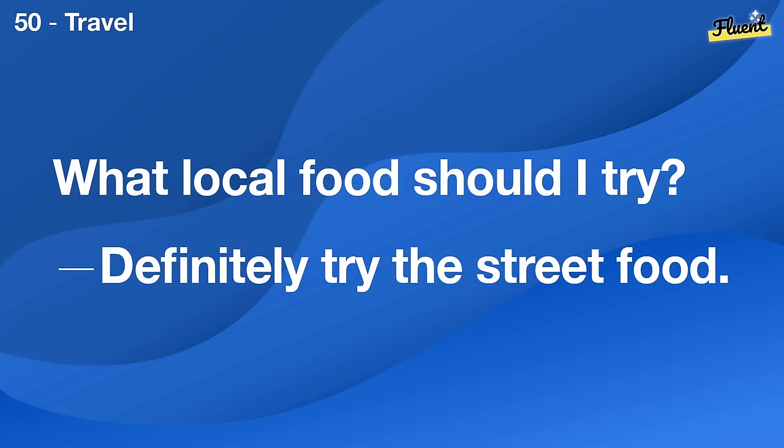Can we build a patio in the backyard? That would be awesome for summer barbecues.